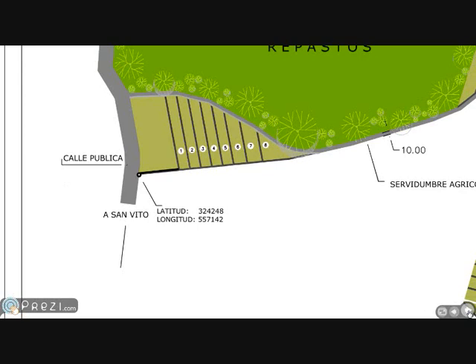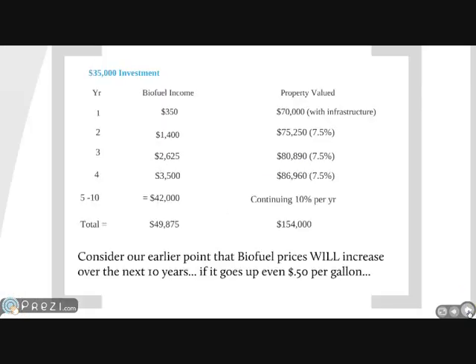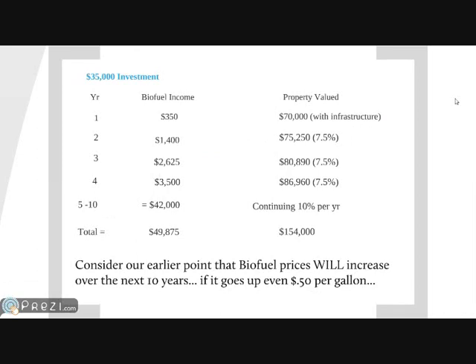These are the slides that I really would like to get to, because this really shows where we are and how this is a valuable investment.